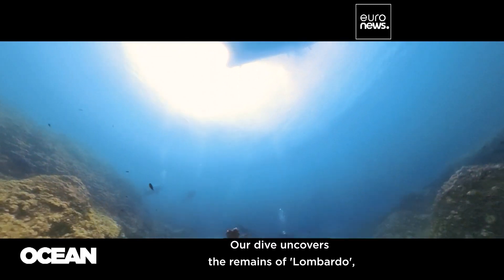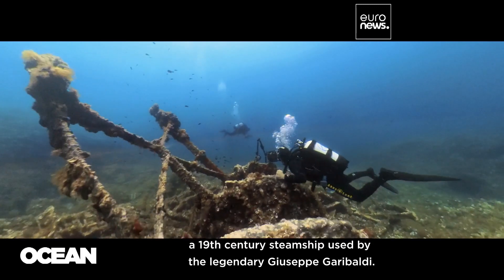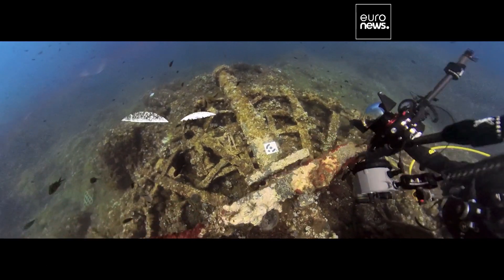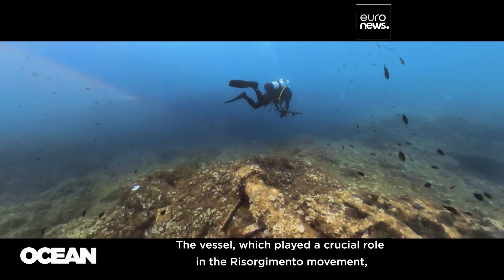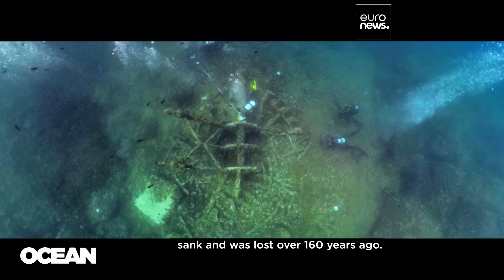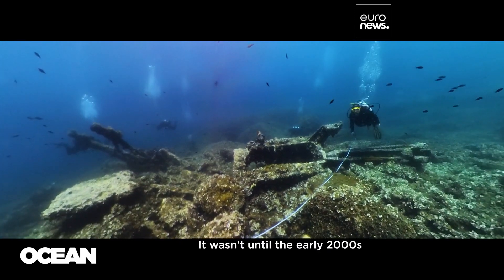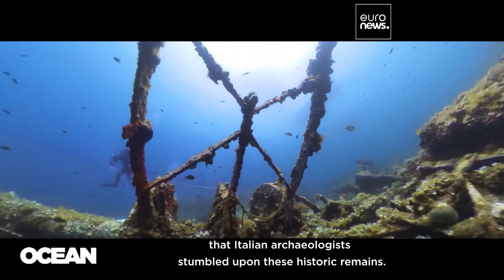Our dive uncovers the remains of Lombardo, a 19th century steamship used by the legendary Giuseppe Garibaldi. The vessel, which played a crucial role in the Risorgimento movement, sank and was lost over 160 years ago. It wasn't until the early 2000s that Italian archaeologists stumbled upon these historic remains.